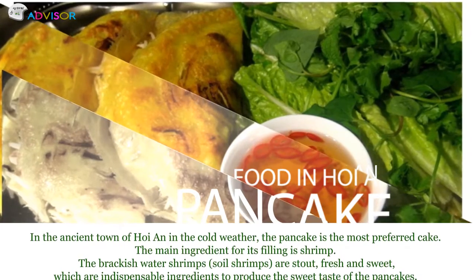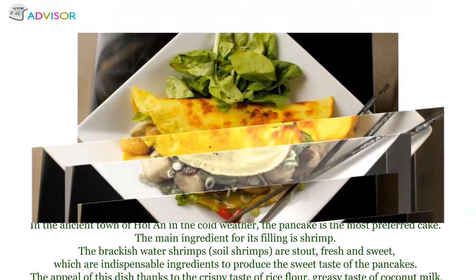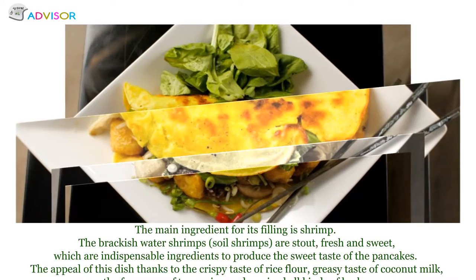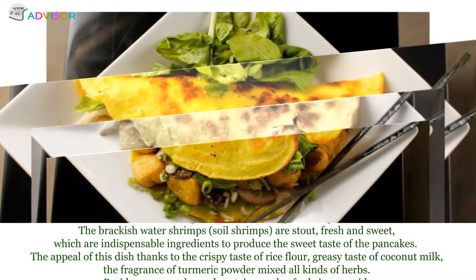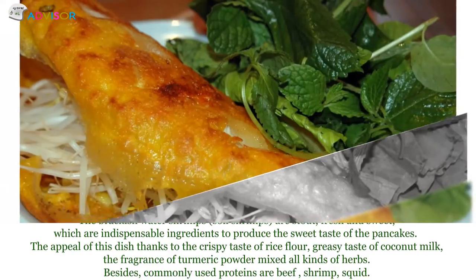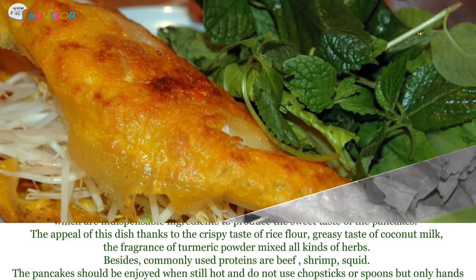The main ingredient for its filling is shrimp. The freshwater shrimp and soy shrimp are stout, fresh, and sweet, which are indispensable ingredients to produce the sweet taste of the pancakes. The appeal of this dish comes from the crispy taste of rice flour, the greasy taste of coconut milk, and the fragrance of turmeric powder mixed with all kinds of herbs. Besides, commonly used proteins are beef, shrimp, and squid.